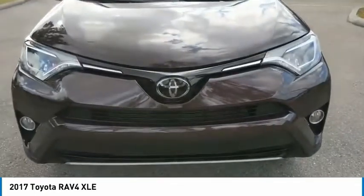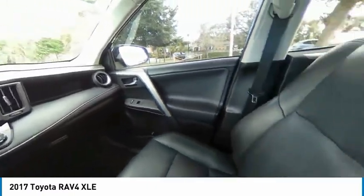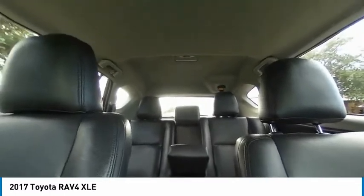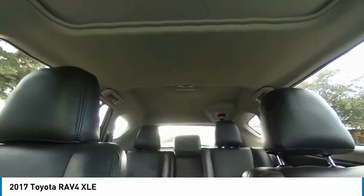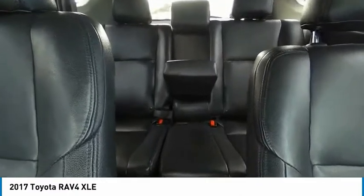This vehicle has less than 40,000 miles. Here are some of this vehicle's great options: heated mirrors, aluminum wheels, rear spoiler, brake assist, traction control, stability control, daytime running lights, engine immobilizer, fog lamps, FWD.